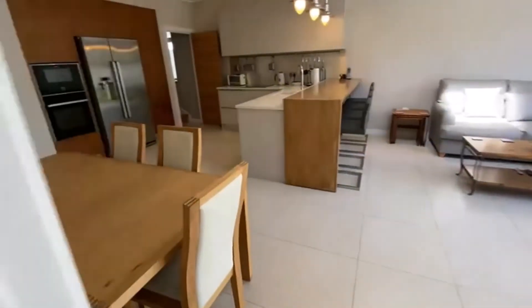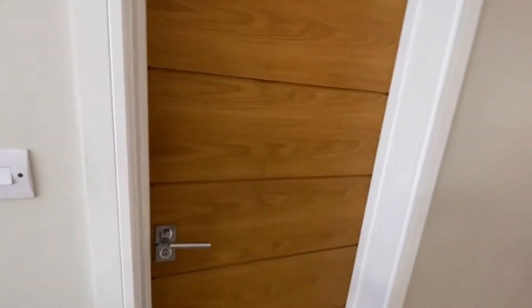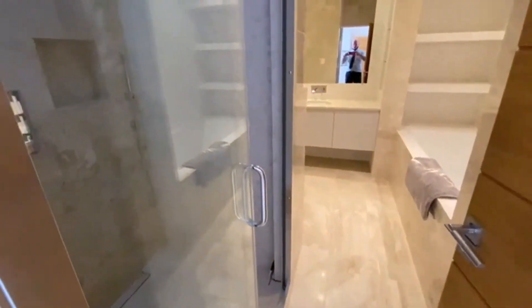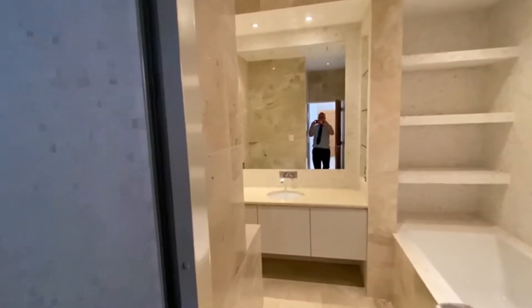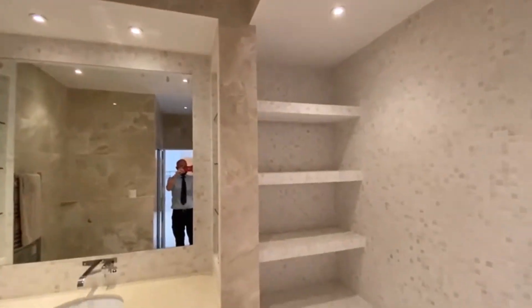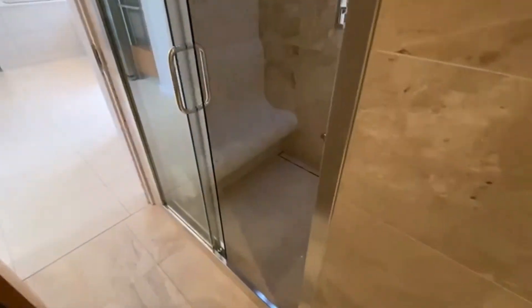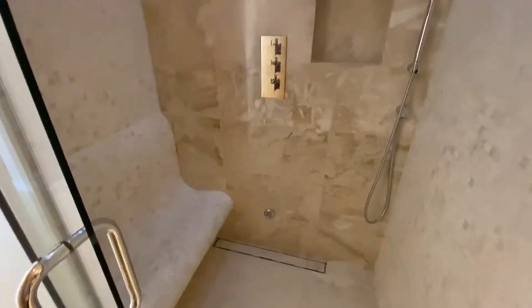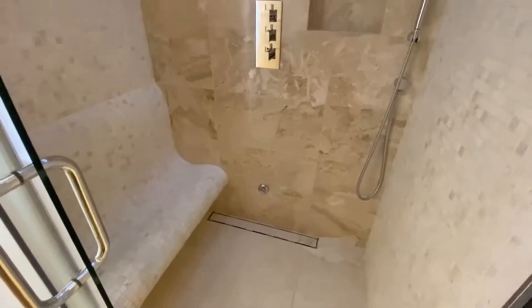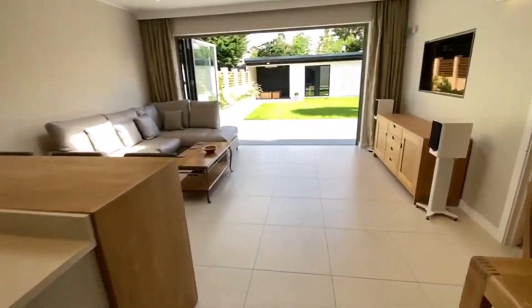Back to the hallway, we also have a stunning bathroom. All marble tiling throughout, storage, lovely high ceilings, a massive heated anti-mist mirror, a WC, and an amazing shower with a seated area which is actually also a steam room - beautiful.